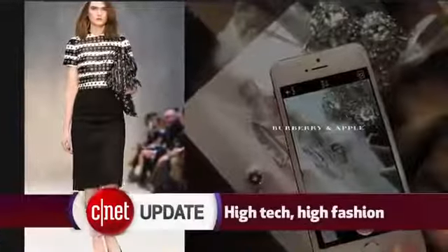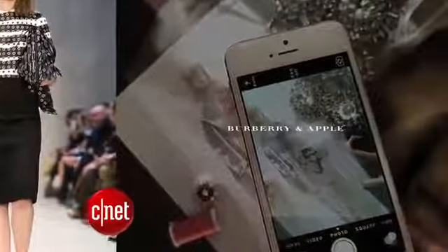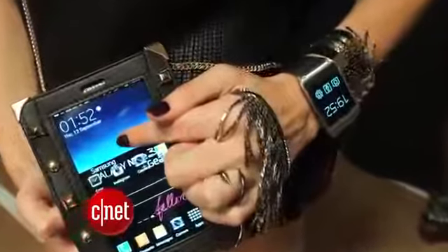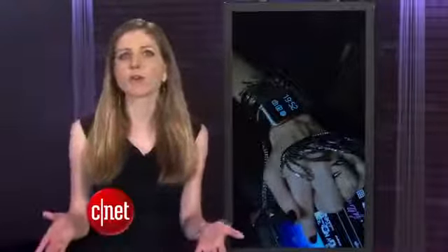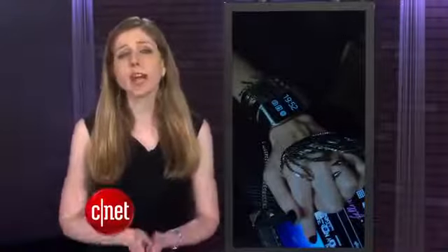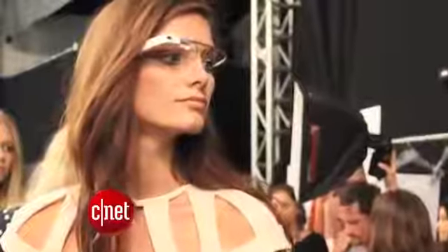The gold iPhone 5S is being featured with models down the runway at a Burberry fashion show in London. But it's not the only trendy tech. The Samsung Galaxy Gear smartwatch and Galaxy Note 3 have custom jewelry and accessories that were shown off at New York's Fashion Week. But no Google Glass — it was so last year. No really, that was last year's Fashion Week.